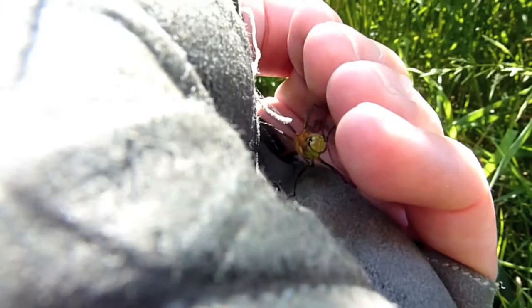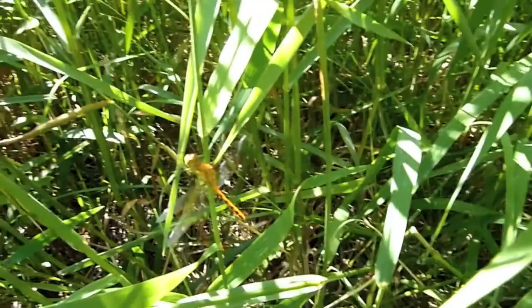12-spotted skimmer. Here's a little dragonfly — neat little guy. I'm not sure what he is. He might be a cherry-faced meadowhawk. Anyway, I grabbed him. There he is, he's on my hand.